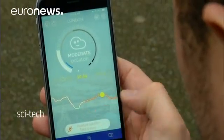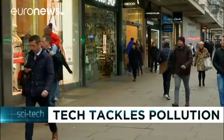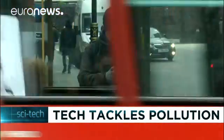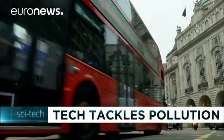According to the World Health Organization, an estimated 12.6 million people died as a result of living or working in an unhealthy environment in 2012 — almost one in four of total global deaths.